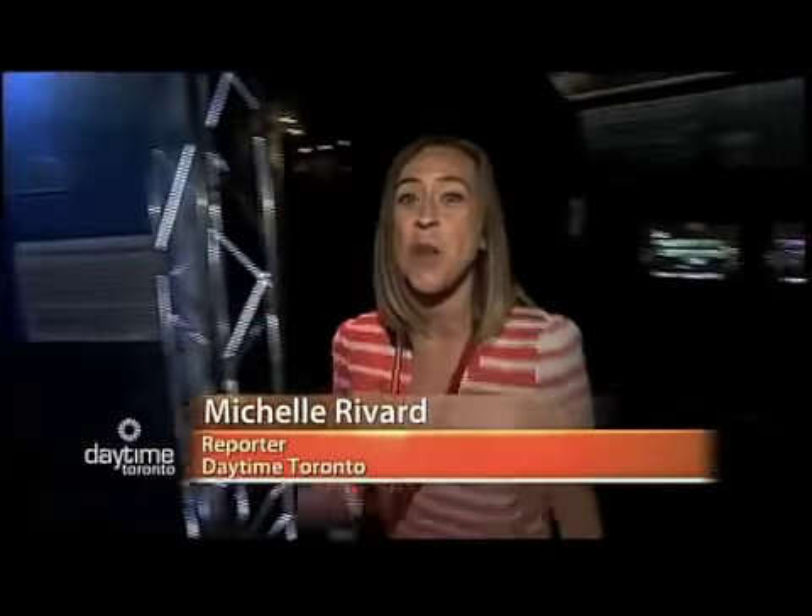Hey, it's Michelle Robard, and we are here at the Ontario Science Center for a brand-new exhibit that's literally just opened. We have our backstage passes for the Science of Rock and Roll, and here to tell us all about it is Karen Hager. Hey, Karen. Hey, Michelle. Thanks for having us here at the Science of Rock and Roll.